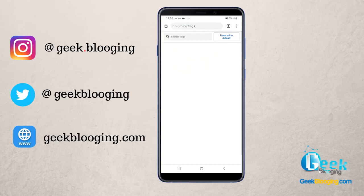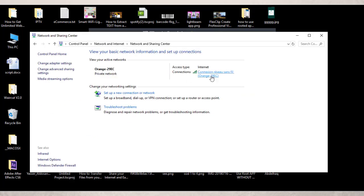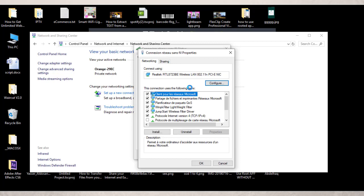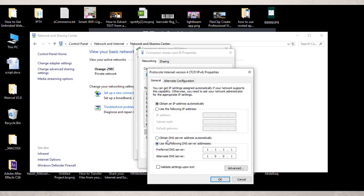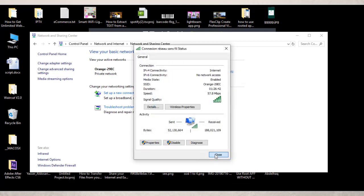If you want to apply the DNS method on a computer, access your Control Panel, then click on View Network Status and Tasks. Click on the connected Wi-Fi network and click Properties. Select the protocol IPv4 and click Properties. Here, select the option to use the following DNS servers and fill it with the values 1.1.1.1 and 1.0.0.1. Then simply click OK and Close, and you will start using the Cloudflare DNS.